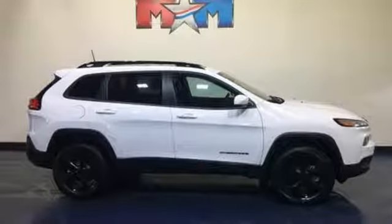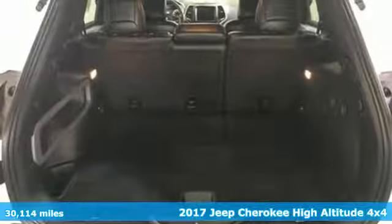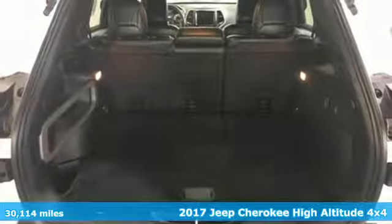It's a 2017 Jeep Cherokee. Freedom and adventure await in this sophisticated and versatile Cherokee.